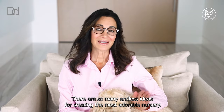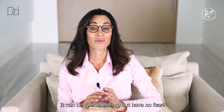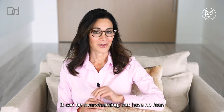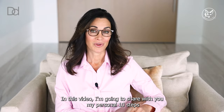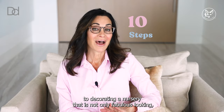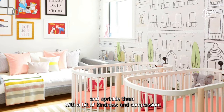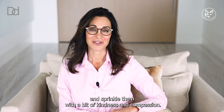There are so many endless ideas for creating the most adorable nursery. It can be overwhelming, but have no fear. In this video, I'm going to share with you my personal 10 steps to decorating a nursery that is not only fabulous looking, but set up for positive mental and physical health and sprinkled in with a bit of kindness and compassion.